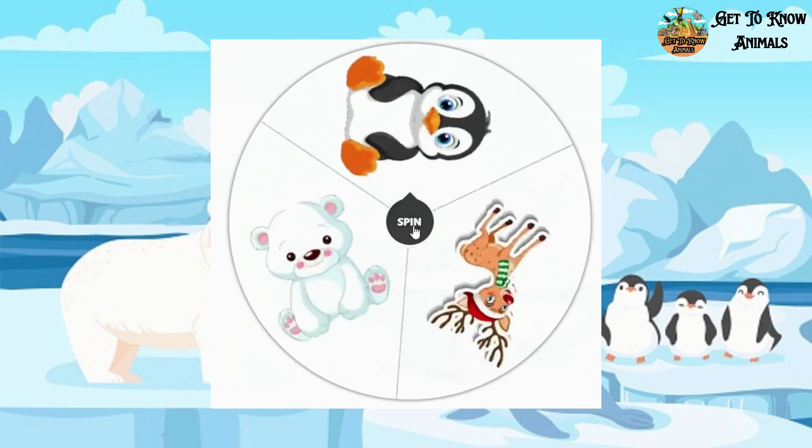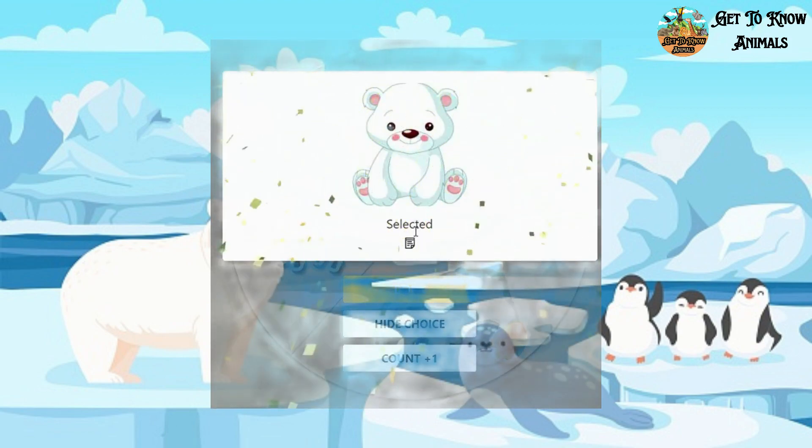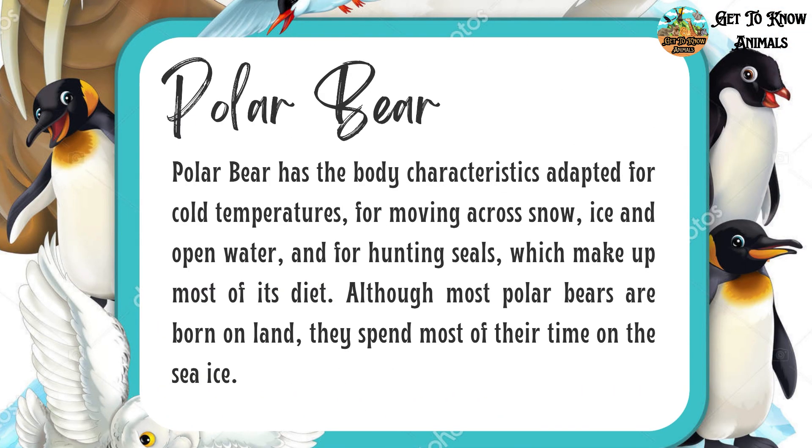And the third one is gonna be a polar bear. This is how they look like.